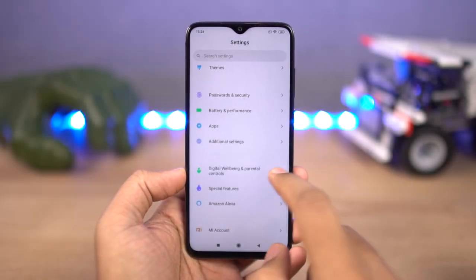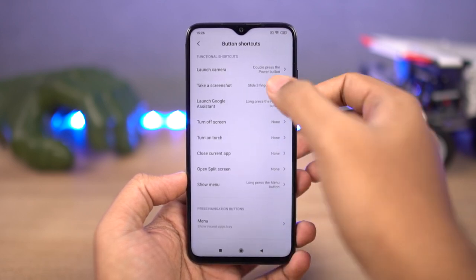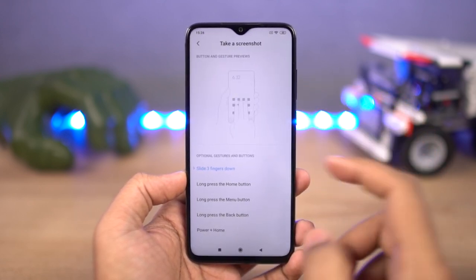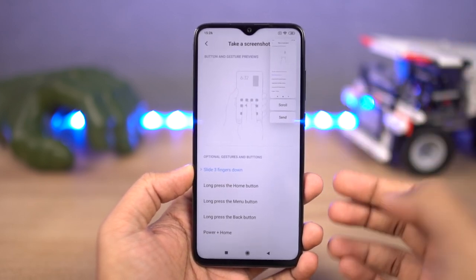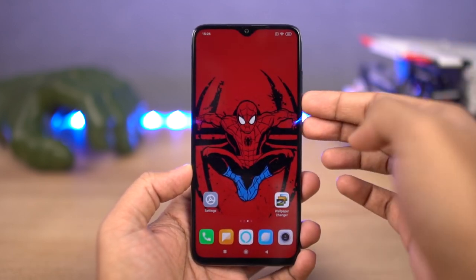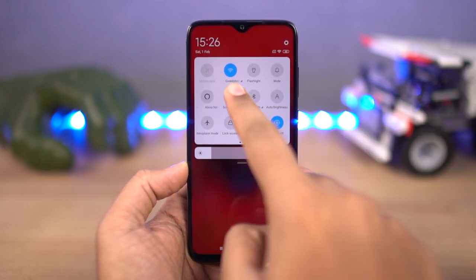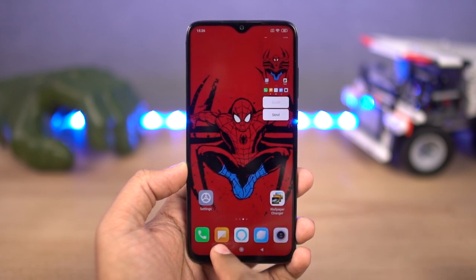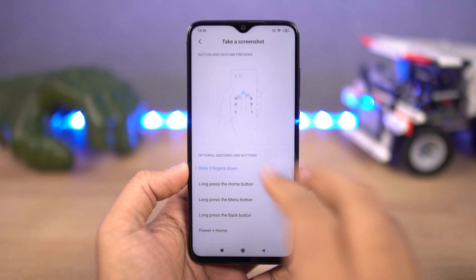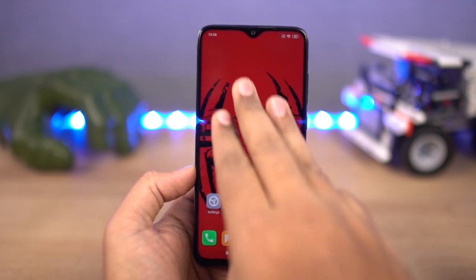Next, we have three-finger screenshot. On any Android phone, if you want to take a screenshot, press the volume down and power button both at the same time. If that's a bit difficult, you can always use the notification toggle. With three-finger screenshot, once you enable this feature, you can simply swipe down using three fingers to take a screenshot. This is personally my favorite way to take a screenshot.